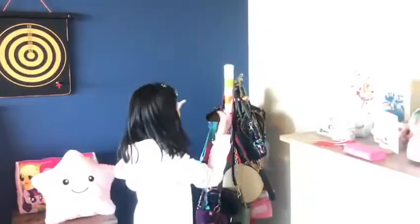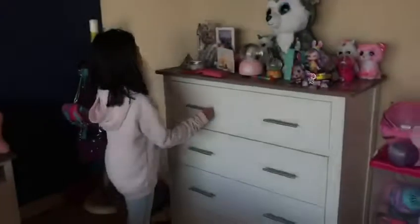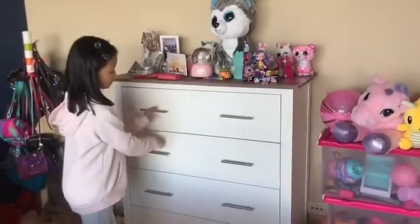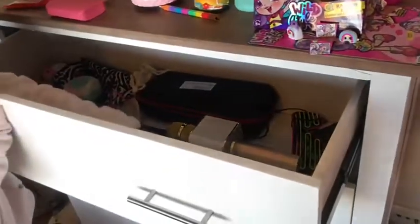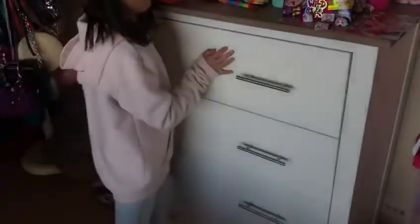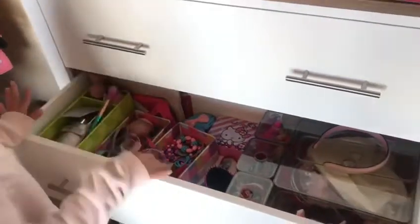I have two dream catchers — this is the bigger one and the smaller one. I have a dart here. I have my bag collection, a bunch of bags. Here is my little dressing table with necklaces and a bunch of stuff. In the first drawer I have a bunch of equipment like speakers, video games, microphones, and a wand.